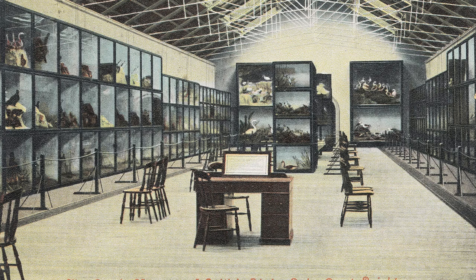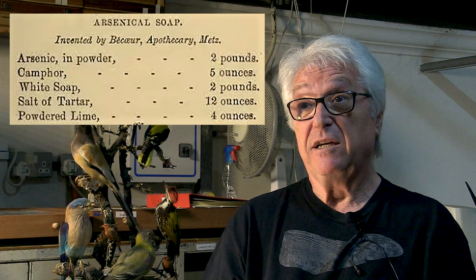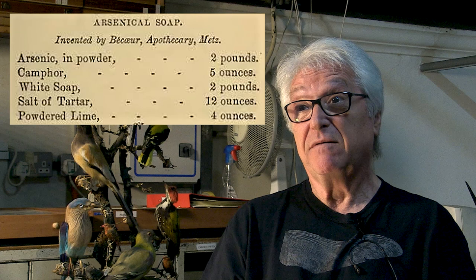In the days of Victorian taxidermy, the problem was to preserve bird skins. One of the ways they did it was to use arsenical soap, but it didn't do the taxidermist a lot of good. You might have heard of the Mad Hatter, because people who made hats also used arsenical soap. Arsenic is a slow-acting poison, and Mad Hatters went mad because of the arsenic.